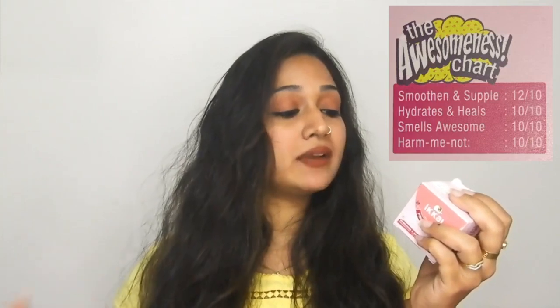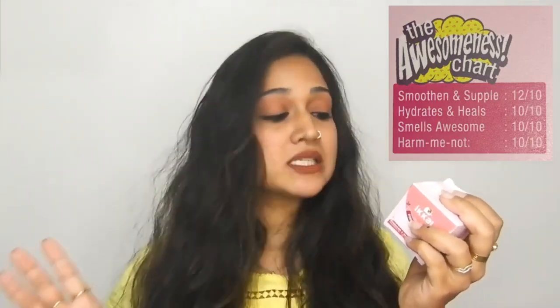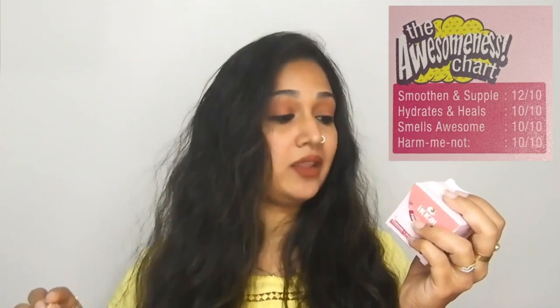It is an easy to use product, as mentioned here. They have given an awesomeness chart with their own ratings: Hydrate and Heals — 10 out of 10, Smells Awesome — 10 out of 10, Harm Me Not — 10 out of 10, and Smooth and Supple — 12 out of 10. That last one is something very different; I have not seen any brand do this before.